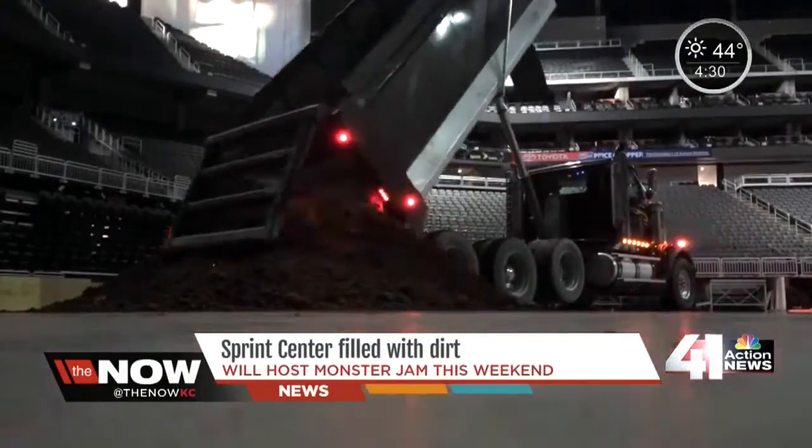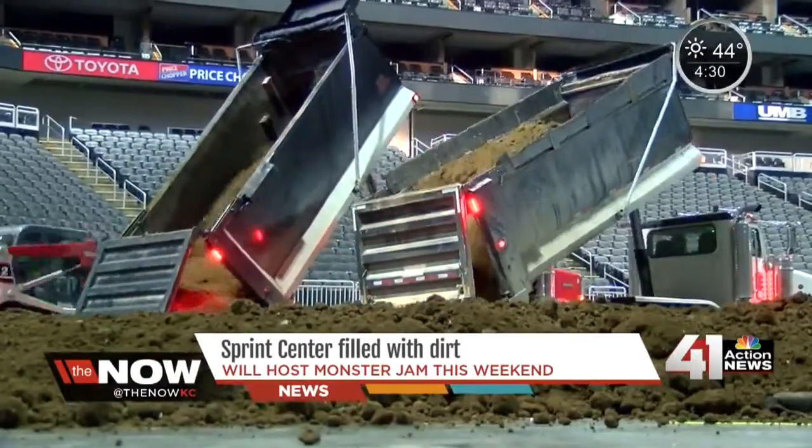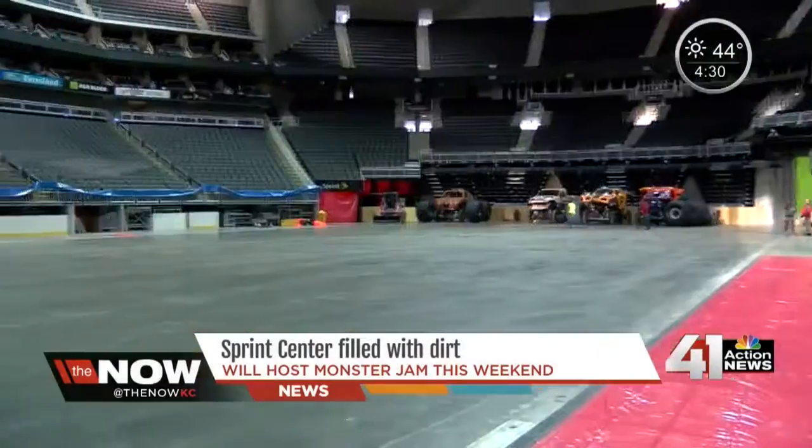The first trucks rolled into the Sprint Center even before all the lights were on. It's pretty much nonstop from here. It will take more than 1,500 cubic yards of dirt to build the monster truck course. Every little kid had a sandbox and a Tonka toy — I've got a big sandbox and big Tonka toys.